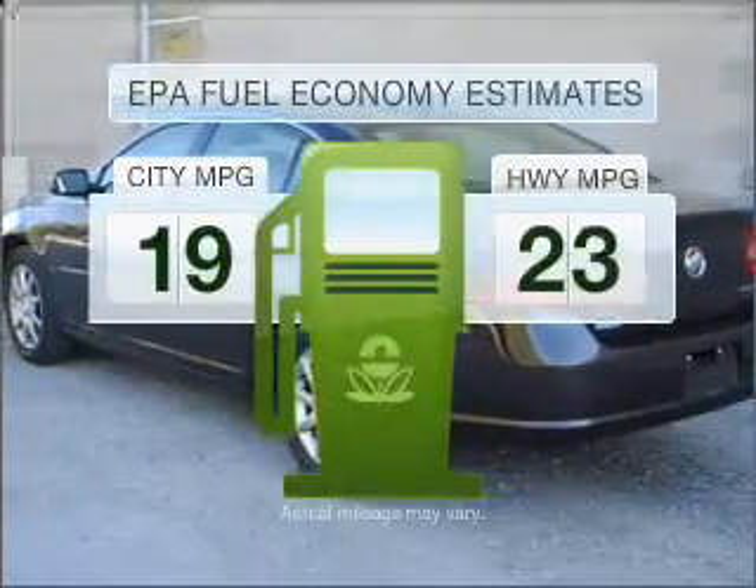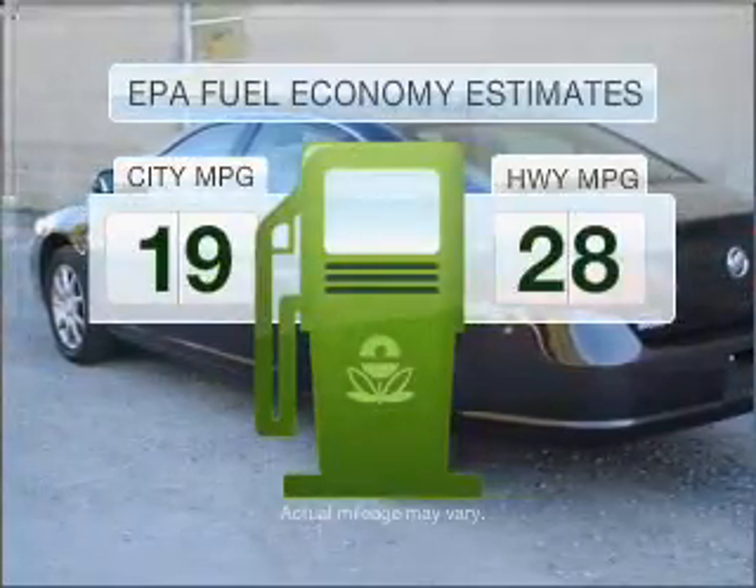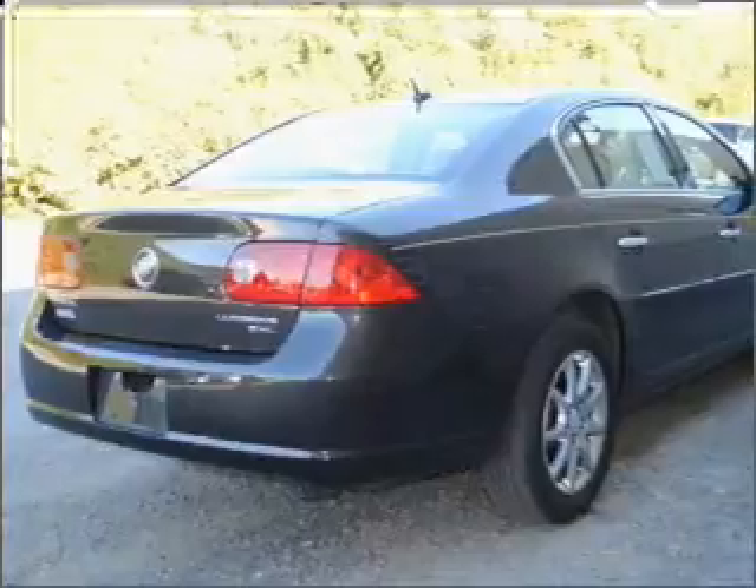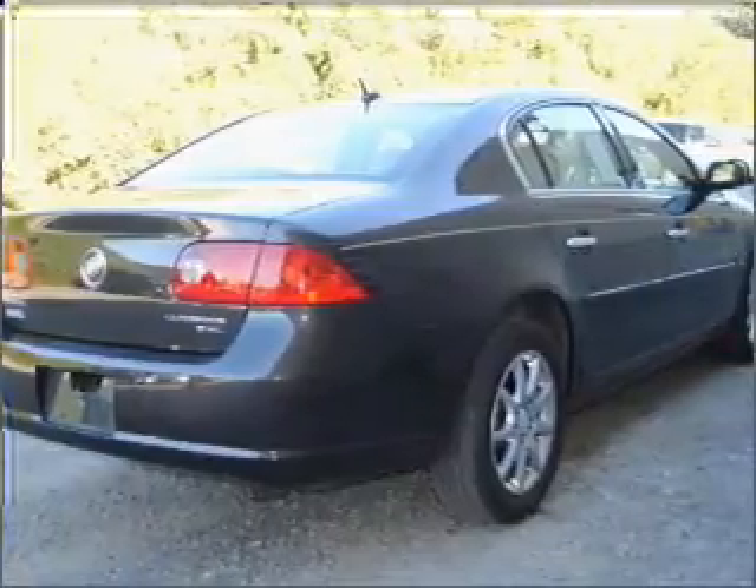Low emissions and the good fuel economy offered in this vehicle are important to you and the environment. With a solid 6-cylinder engine connected to a smooth shifting automatic transmission, premium wheels give a more luxurious look.